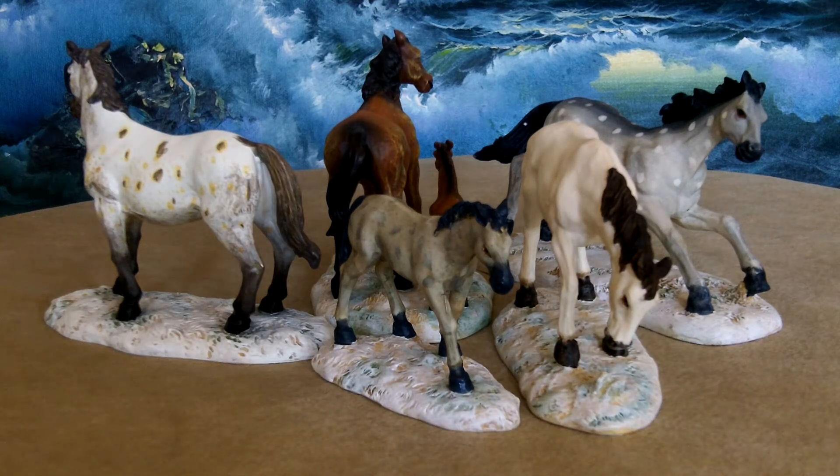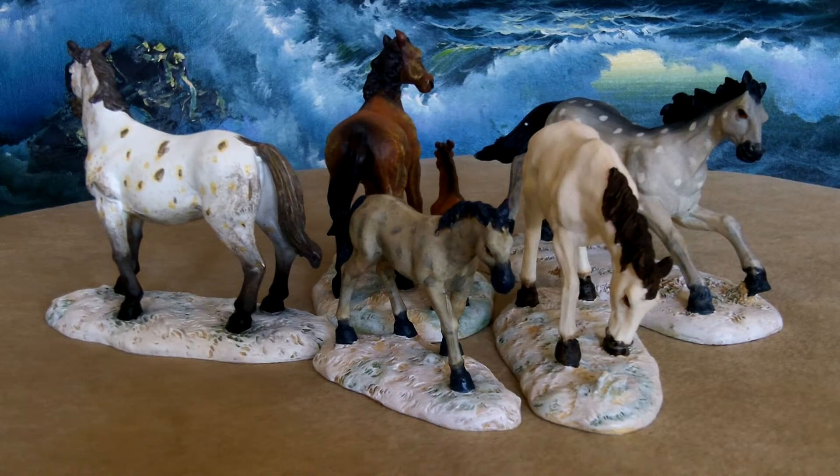This is the Department 56 accessory called Thoroughbreds. It's a set of five pieces, with six horses all together included.